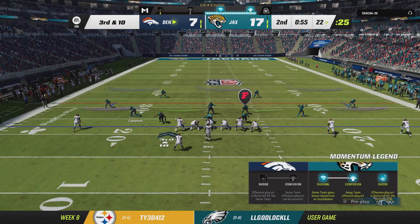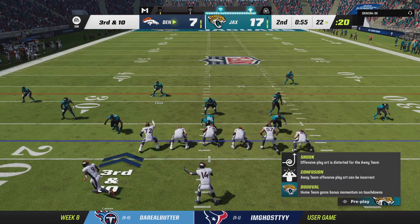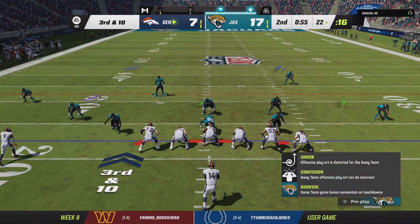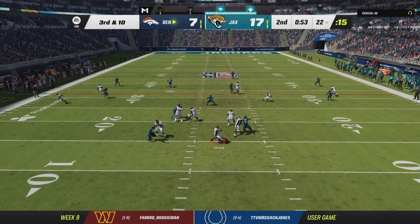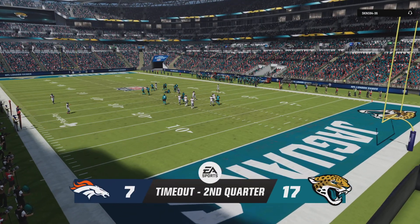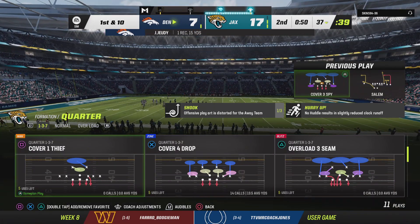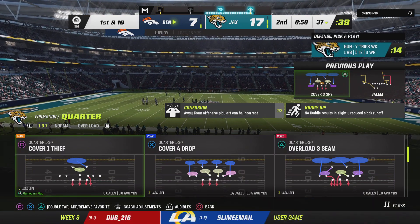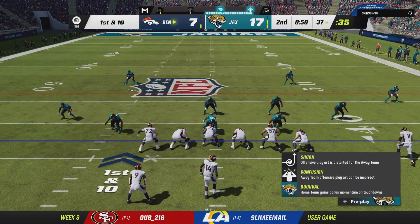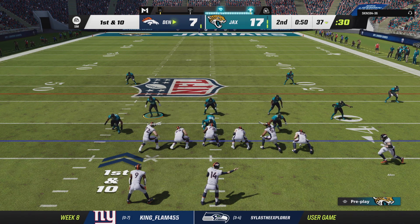Back-to-back incompletions and he's staring at a third and ten. Operating from the gun — Strong — this will complete to Jerry Judy. The Broncos use their second timeout with 50 seconds to play in the first half. These are the types of players they need to hit on if they're going to get back in this game. It hasn't been the greatest of first halves, but this is a nice throw on third down and they keep the drive going.